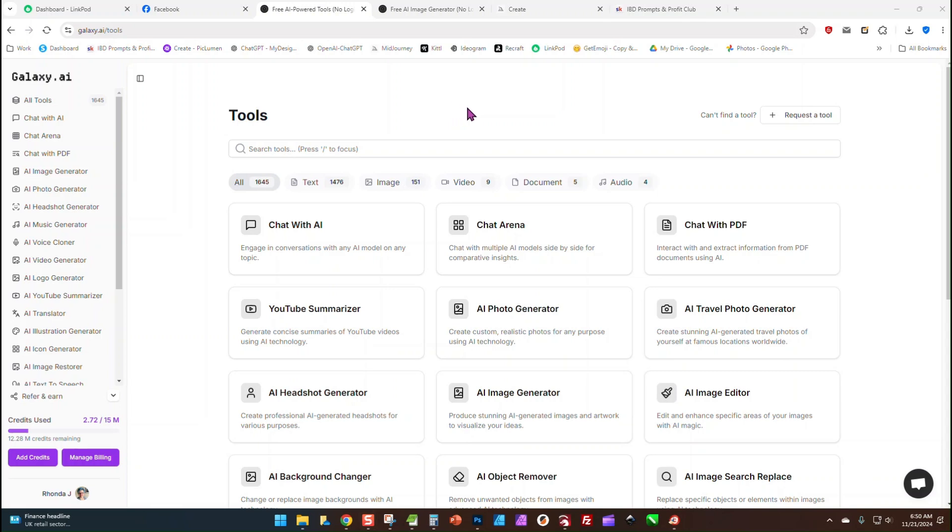Hey guys, good morning. I wanted to show you this new AI program I found yesterday. I've been playing with it and so far I am really loving it. This is called Galaxy AI and it does have a monthly subscription fee, but it's $15, so it's cheaper than ChatGPT, cheaper than Midjourney, cheaper than Ideogram — cheaper than most of them.